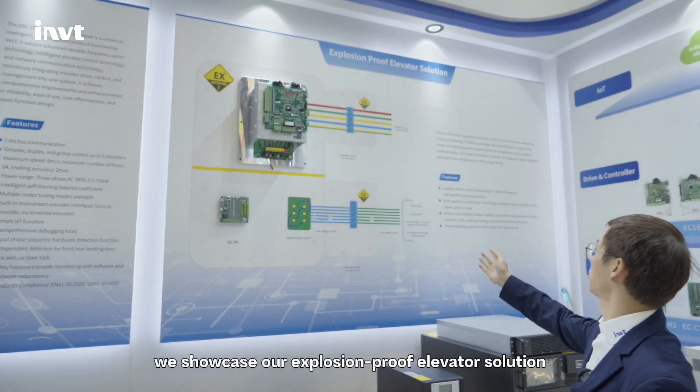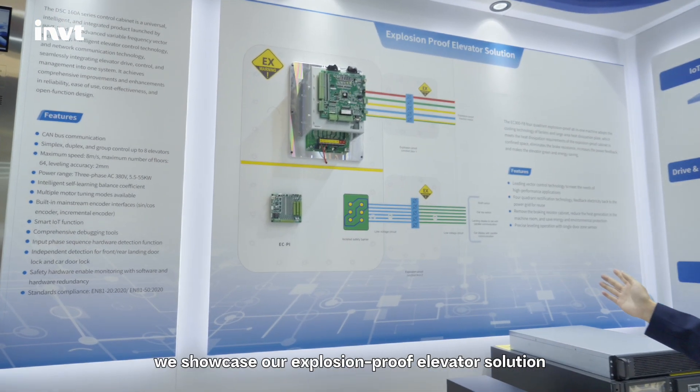Here, it showcases our exhibition-proof elevator solutions.